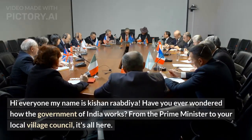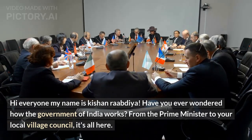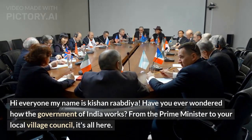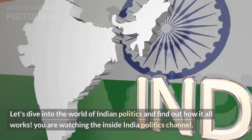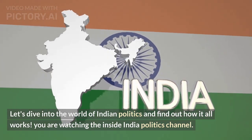Hi everyone, my name is Kishan Rabdiya. Have you ever wondered how the government of India works? From the Prime Minister to your local village council, it's all here. Let's dive into the world of Indian politics and find out how it all works. You are watching the Inside India Politics channel.